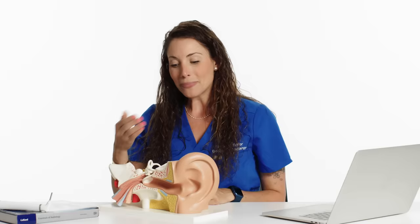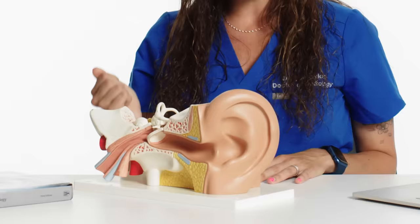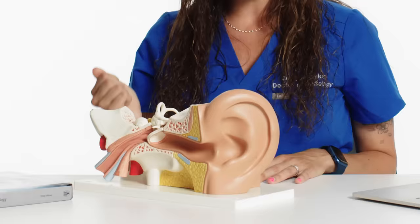When the sound wave enters your ear canal, it's going to travel down to your eardrum, which is going to vibrate back and forth. Behind the eardrum is an air-filled chamber called your middle ear. Right here are the three smallest bones in your body called your ossicles. When the eardrum moves back and forth, it moves the ossicular chain back and forth as well. That chain amplifies the vibrations and sends it into the inner ear, which is called your cochlea.